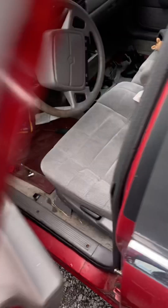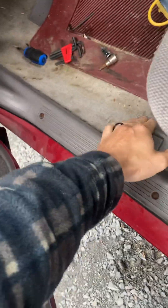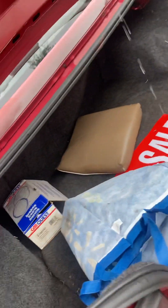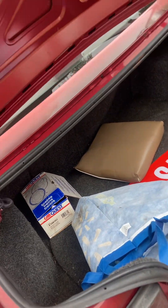I'll pop the bonnet — oh, that was the trunk. It's a trunk too I guess. It's a small little trunk; there's really no space in it.